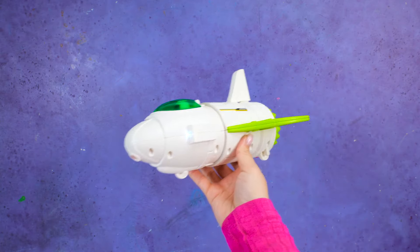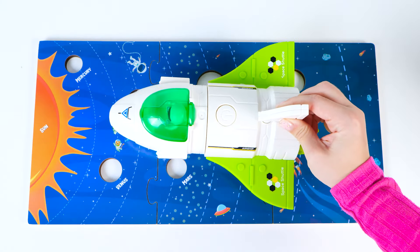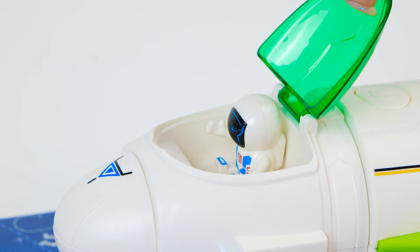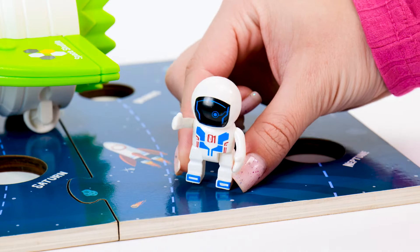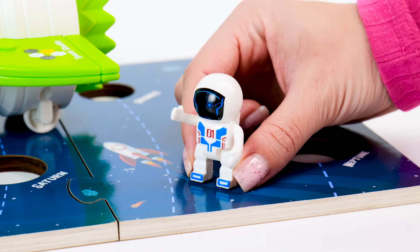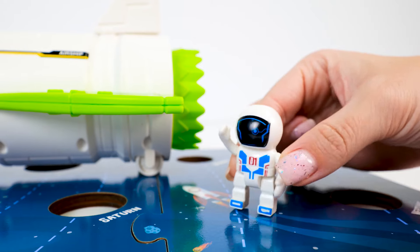Look, Mr. Spaceman is coming to visit us. He's an astronaut, and he knows a lot about outer space. Mr. Spaceman, can you help us finish the puzzle? It looks like you're still missing the planets. Really? What should we do then? Let's find them! That's the spirit!